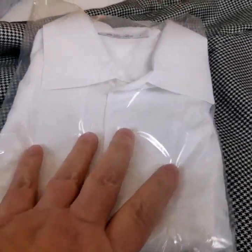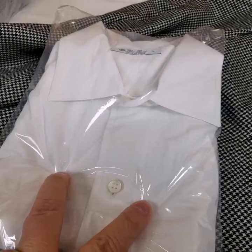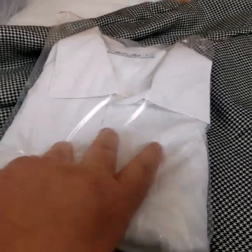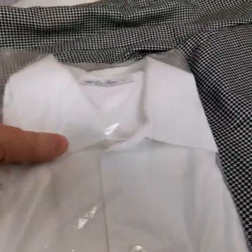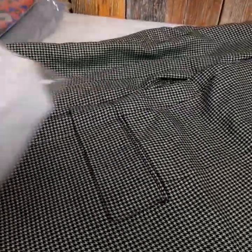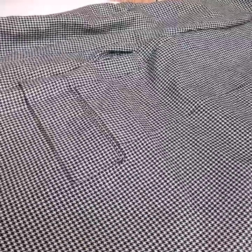A lot of you have asked what we wrap these up in. This is just a 12 by 10 poly bag and I just tape it right here — that's all I do. I keep them this way, slide this into a poly mailer, put the label on, and I'm out the door.